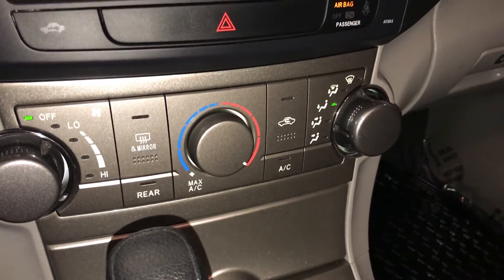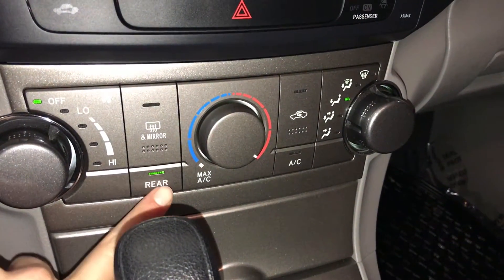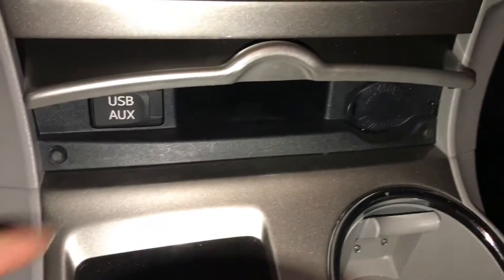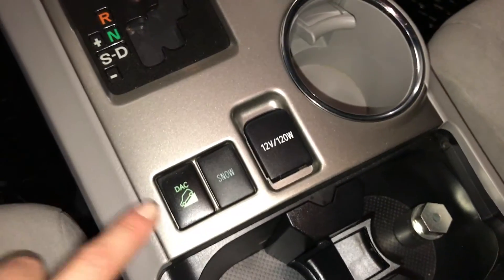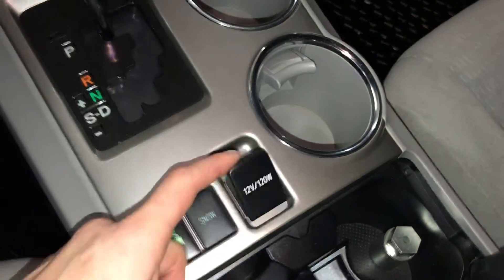AC, front and rear defrost. Side mirrors are heated. You can turn on and off the rear climate from here. Power outlet, audio inputs, downhill assist, and another power outlet.